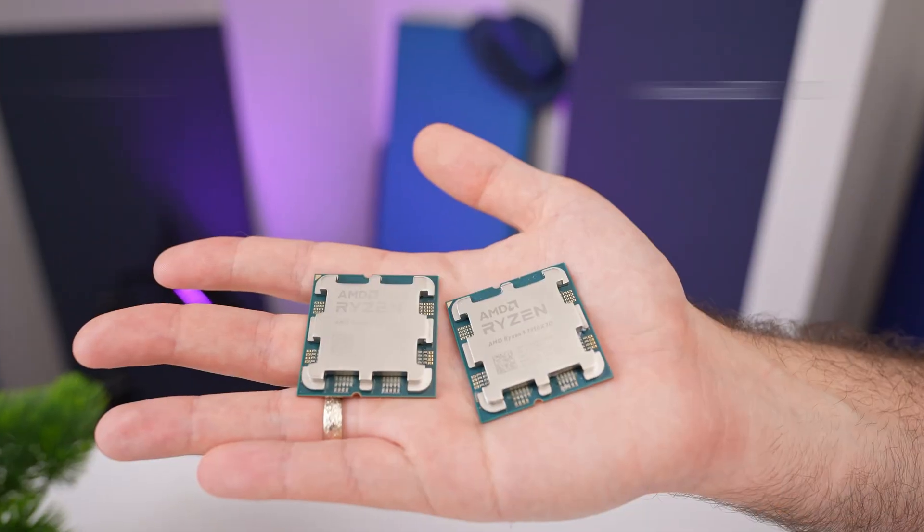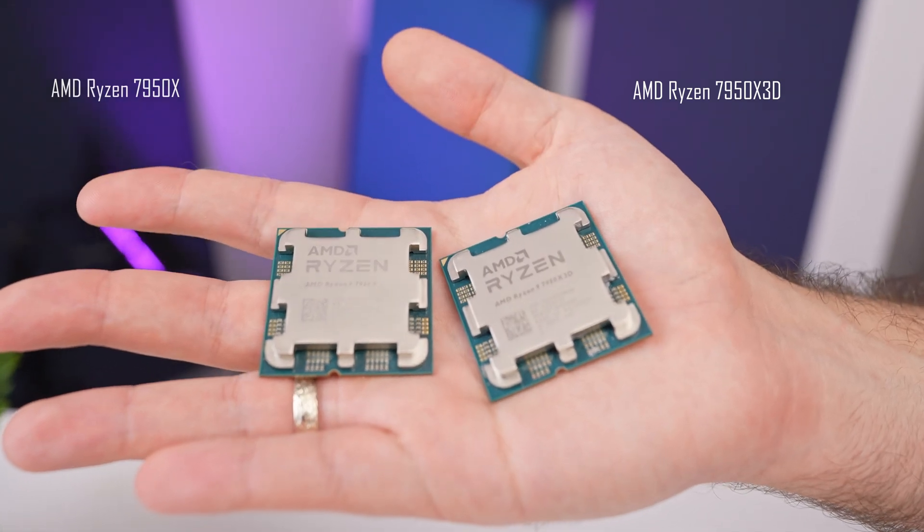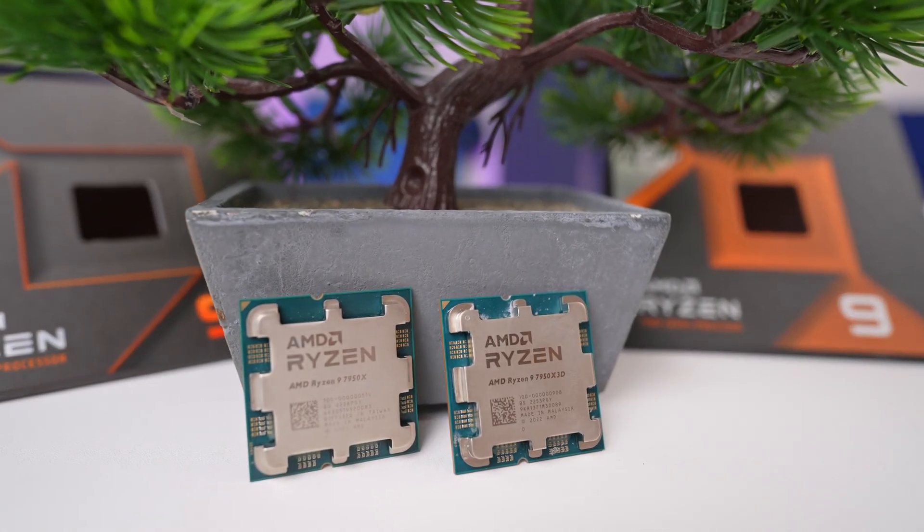Hey guys, here I'll give you a slightly different take on the recently released Ryzen 7000 X3D chips. Yes, they're fast and in many places they compete for the first spot in performance, but there's much more to them and I feel like they're not getting the right attention.